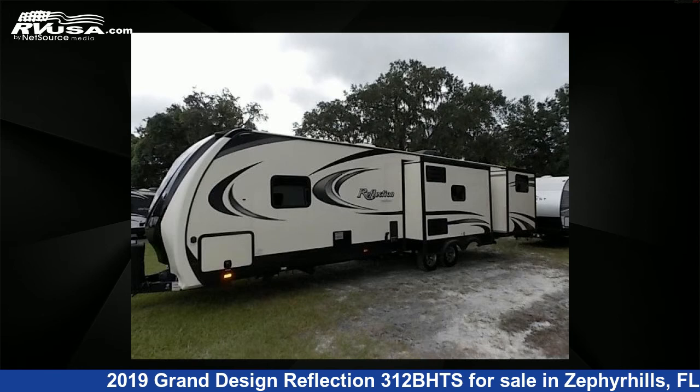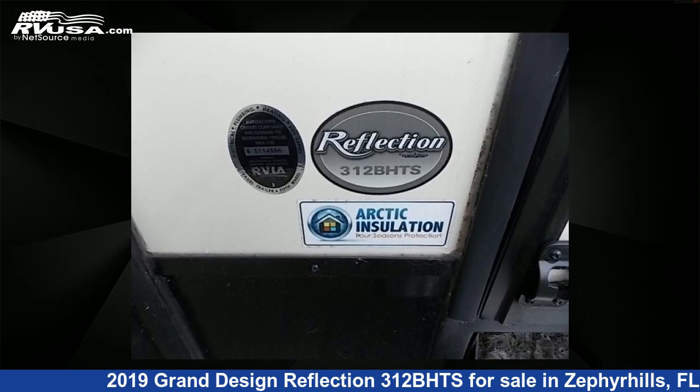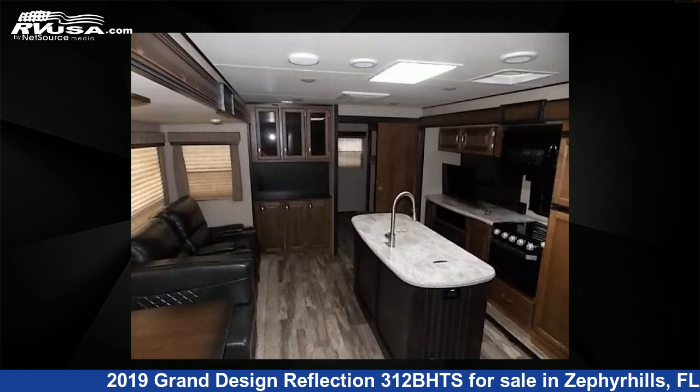This used Grand Design features three slide-outs, sleeps six, and 60 gallons freshwater capacity. For more information and pricing on this unit, and to see all units available for sale by Optimum RV, visit RVUSA.com.